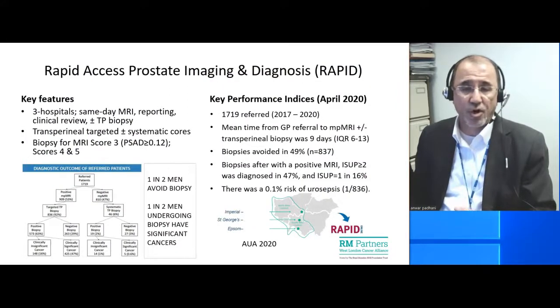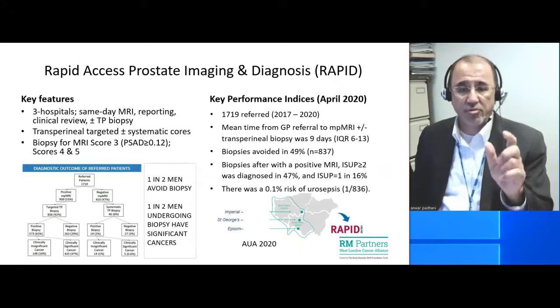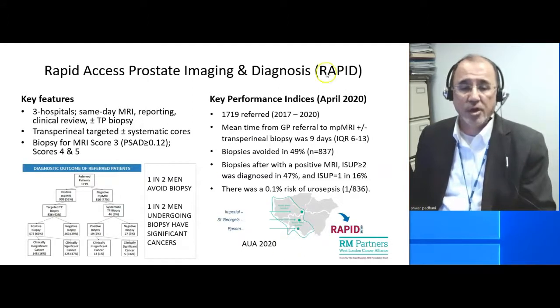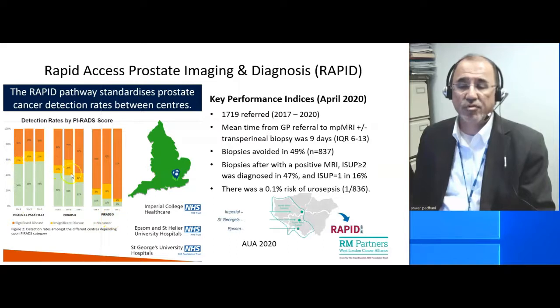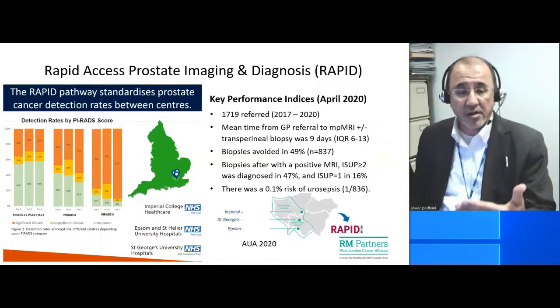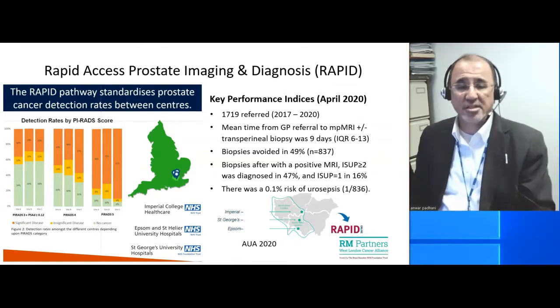Here is some recent data showing how well multidisciplinary teams could work. This is data from three hospitals in the west of London, and they aimed to perform MRI reporting and biopsies on the same day. Over a three-year period, they had 1,700 patients, and the mean time from GP referral to the MRI and biopsy was nine days, with 50% of people avoiding a biopsy. When they did perform a biopsy, look at the variation in the detection rates for PIRADS-3 with a high PSA density and PIRADS-5 — look at the small variations between the three different centers. This speaks to the importance of multidisciplinary team working.